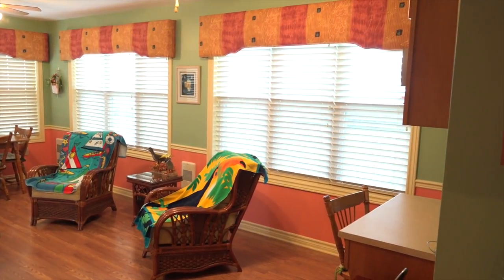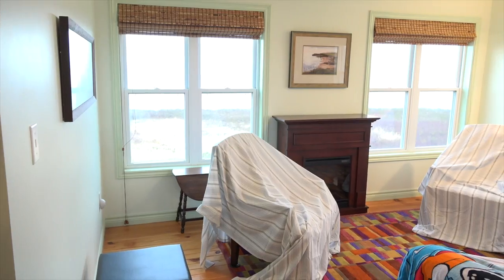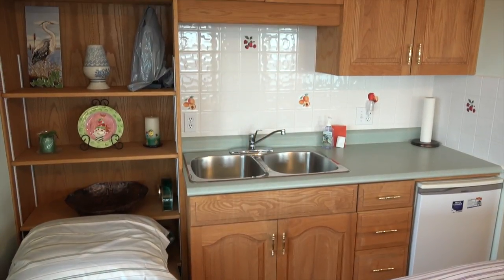We have a little computer desk here and then to my right we have more cabinets. Now in the second floor, this would be the living room. Again, panoramic water views and there's a bit of a kitchenette here to the right.